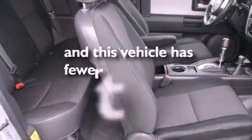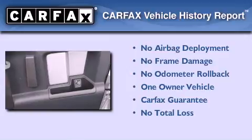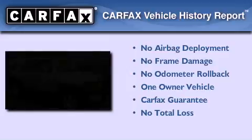This vehicle has less than 36,000 miles. This SUV has had only one owner and it qualifies for the Carfax buyback guarantee.